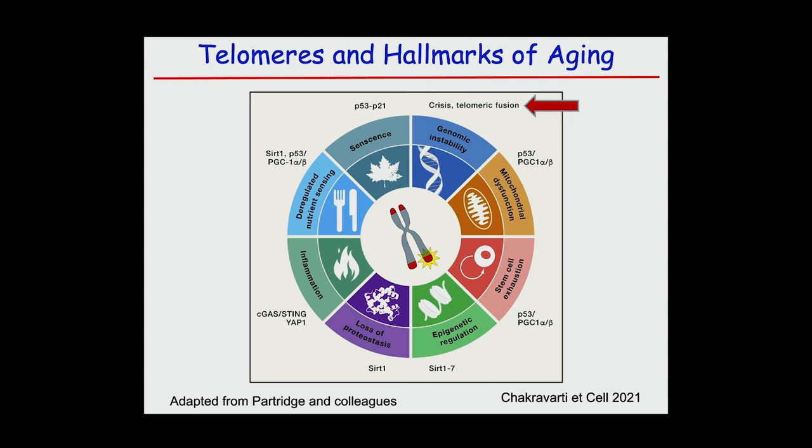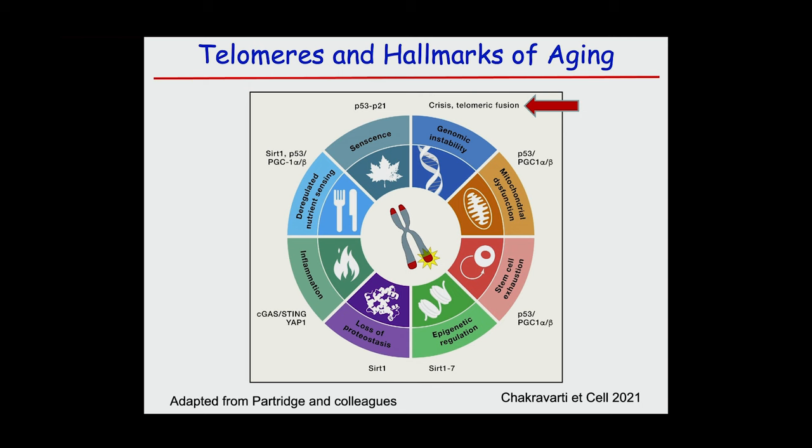Now let's talk about aging. Telomeres are considered a hallmark of aging. What we've learned over the last ten-plus years is that telomere dysfunction and telomerase biology not only constitute a hallmark, but link to virtually all other hallmarks. A simple example is senescence: you activate P53 and can incur senescence in a cell experiencing telomere dysfunction. When you fragment DNA, you can activate cGAS-STING, causing inflammaging. We showed recently that it can activate YAP, which regulates pro-IL-18, a major recruiter of T cells that causes a lot of tissue inflammation — both in mice and humans.